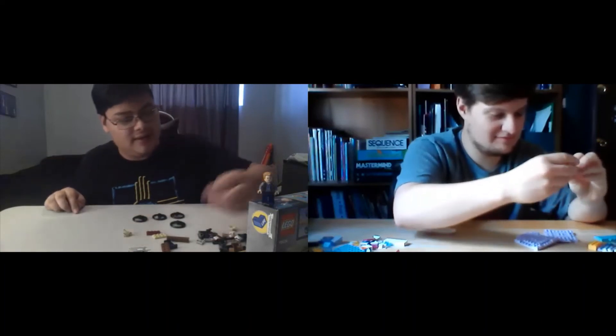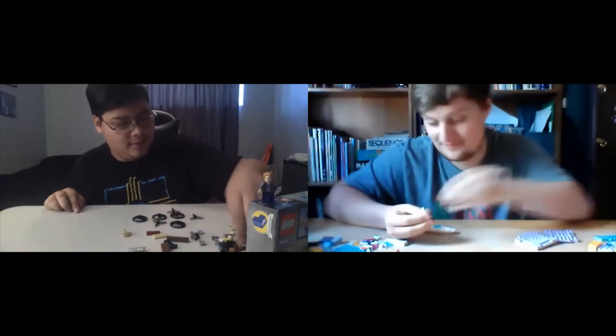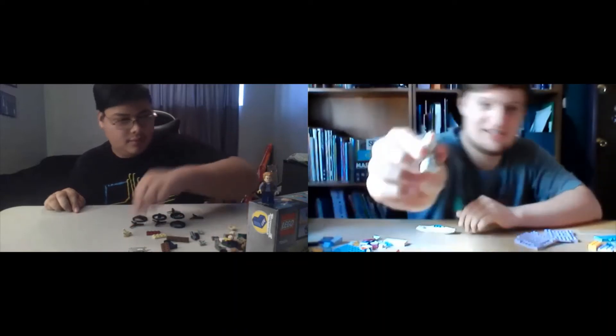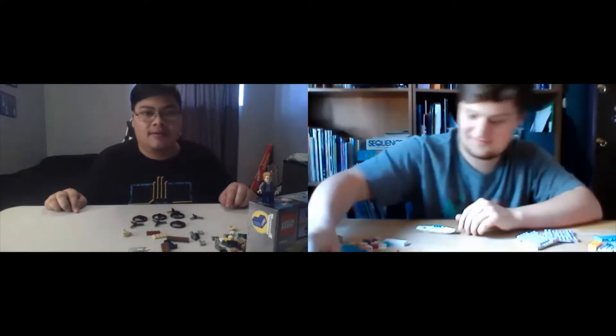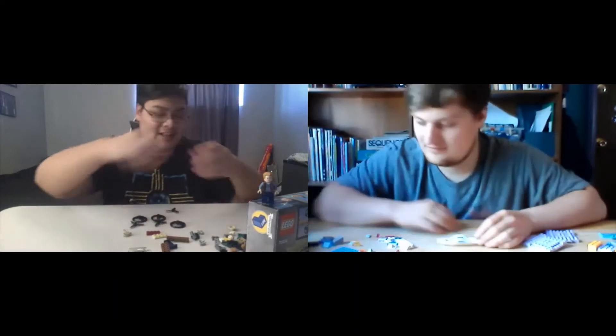So how is your time going over there? Pretty good, so far I just have — I have Olaf now. Nice. What part are you building first? I'm going for Owen's glider, so now I have a propeller. Oh that's cool, one of the propellers made it looks like.